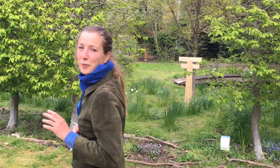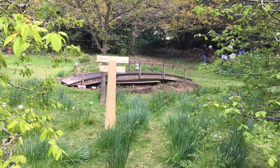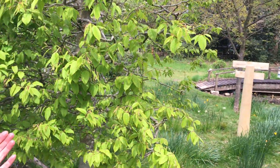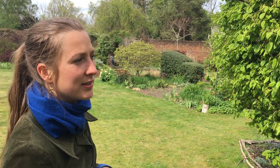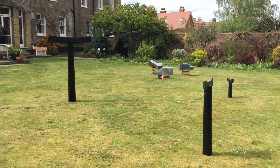We've got a one-way system that takes you around here to another one of Augustus Stickland's pieces called 'Form in Sycamore'. They actually felled this sycamore quite recently because it had a disease, so it's fresh.